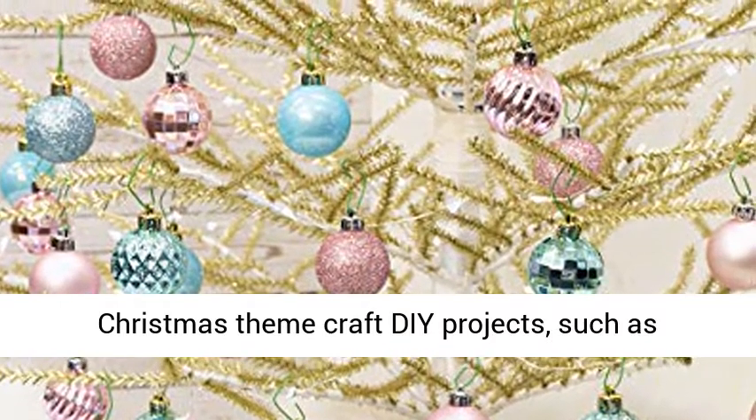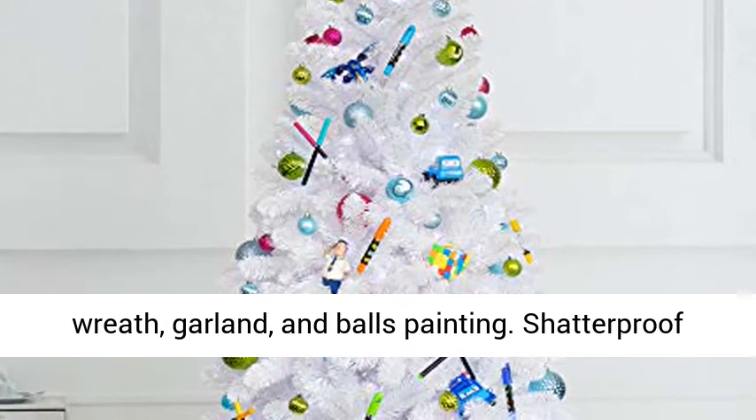Perfect for Christmas-themed crafty projects, such as wreath making, garland, and ball painting.